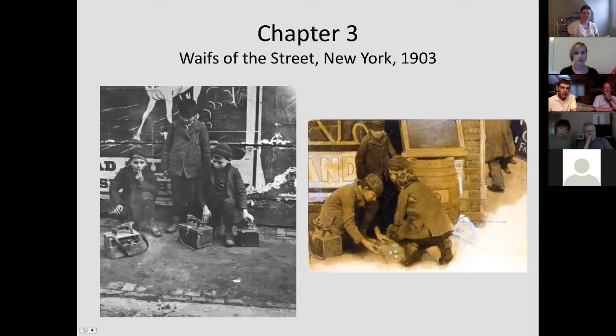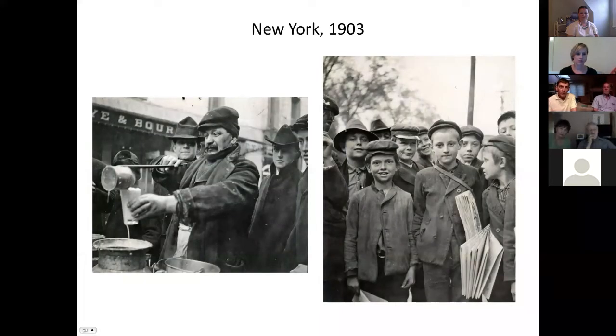Off to New York for the next story, 'Waves of the Street.' You can see the shoeshine boys on the left, and on the right the subsequent finished charcoal and crayon drawing that's at the Biggs Museum in Dover. You can see the similarity - the shoe box, a slight change in composition, a little addition of some fellows walking by. Here are a couple more photographs from that New York trip - the soup station in 1903 and then the newspaper boys. There are also illustrations for that story.